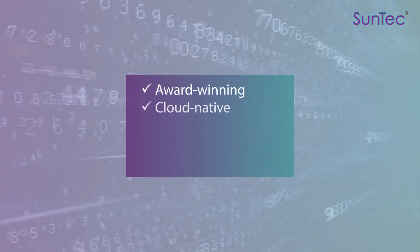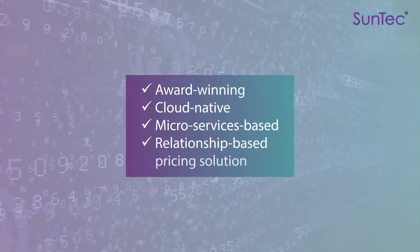an award-winning, cloud-native, and microservices-based relationship-based banking and pricing solution.